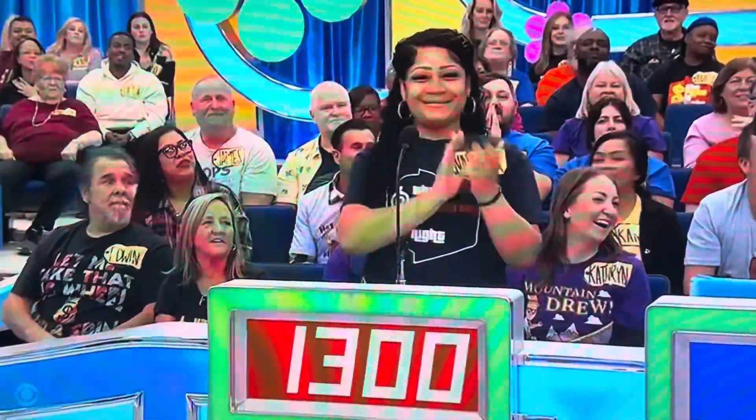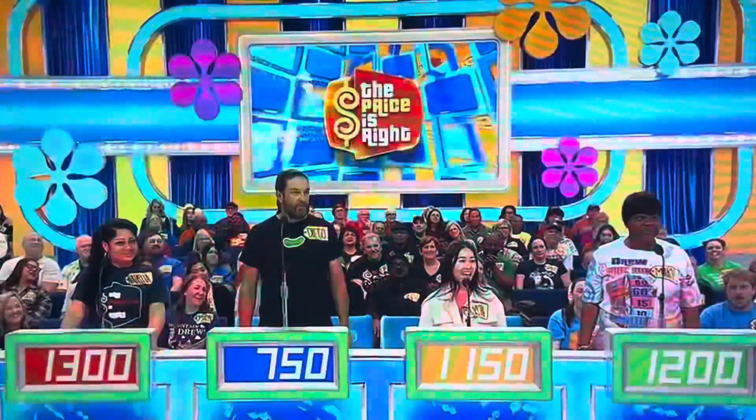The contestant bid $1,300. Actual retail price: $1,250.